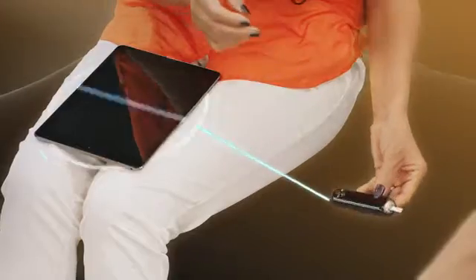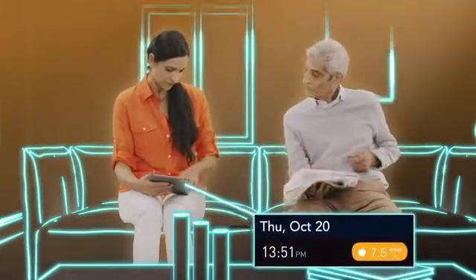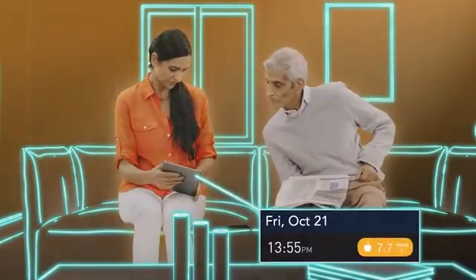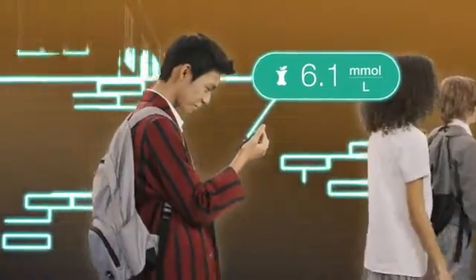It's simple to use. Instead of handwritten log books, your data can be seamlessly and securely stored on your smartphone or tablet and in the cloud, which over time can help give you greater insight into what impacts your blood glucose results.